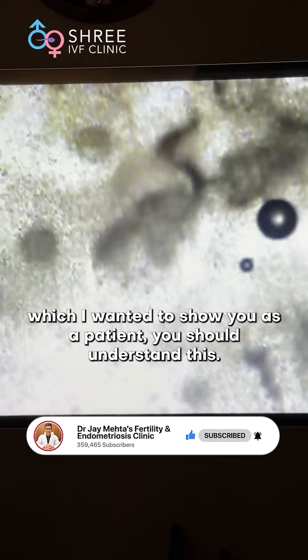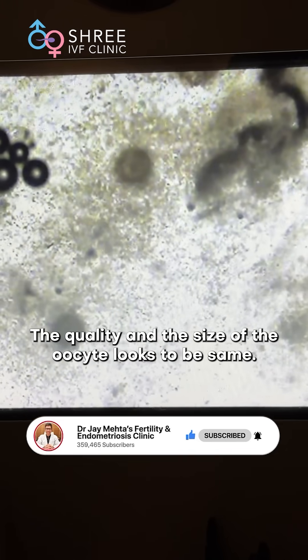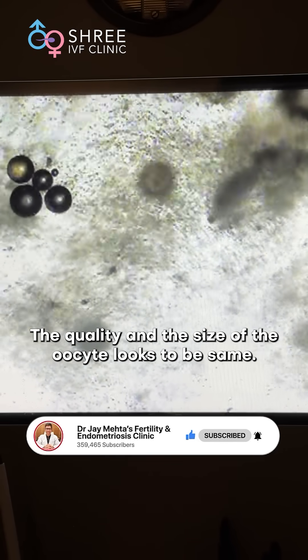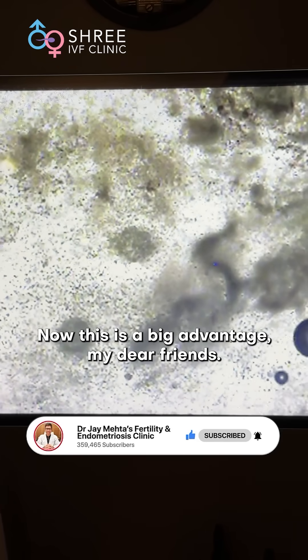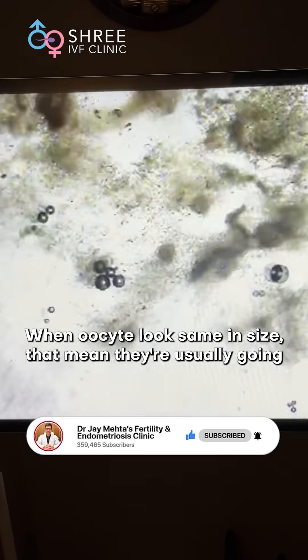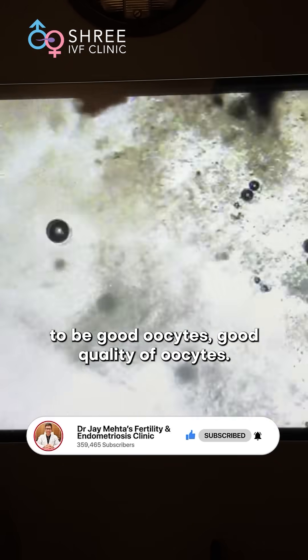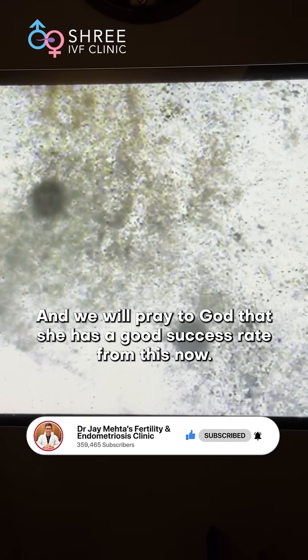As a patient you should understand this — look at this. The quality and the size of the oocyte looks to be the same. Oocytes are all same in size. When oocytes look the same in size, that means they are usually going to be good quality oocytes, and we will pray to God that she has a good success rate from this.